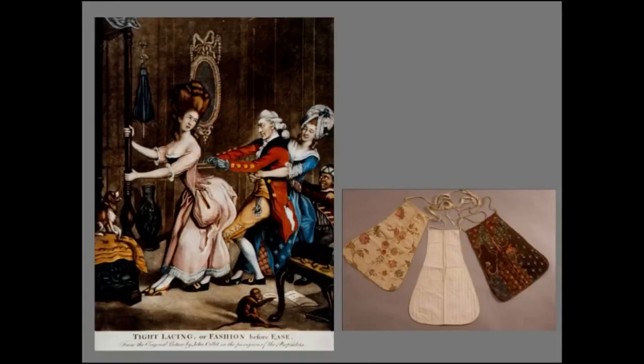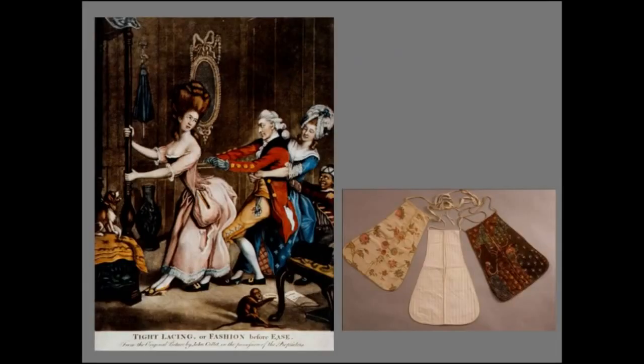Men were the ones who made stays in the 18th century and fitted them, as it was thought you needed great strength to thrust the baleen into the casings. A caricature from about 1775 — likely the inspiration for the scene in Gone with the Wind — shows everyone working to pull in the back laces of a woman's pair of stays. Also visible is a pocket, which in the 18th century was a separate garment tied around the waist, worn under the skirts. The pocket was a teardrop shape with a slit, and there were corresponding slits in the outer garment and petticoat so you could reach through to access it — women kept everything they'd keep in a handbag there.